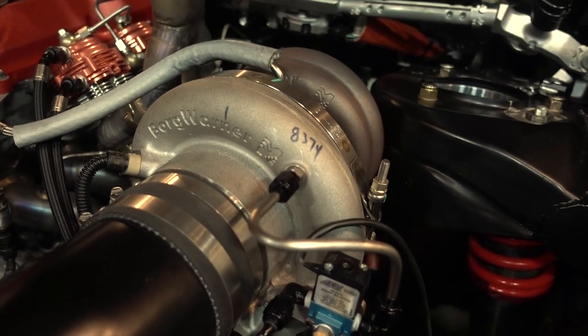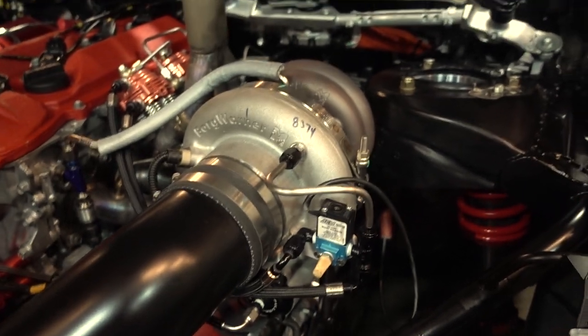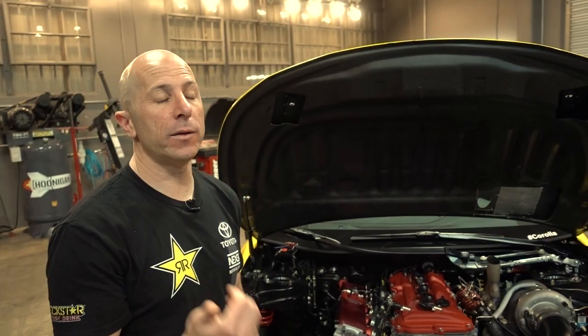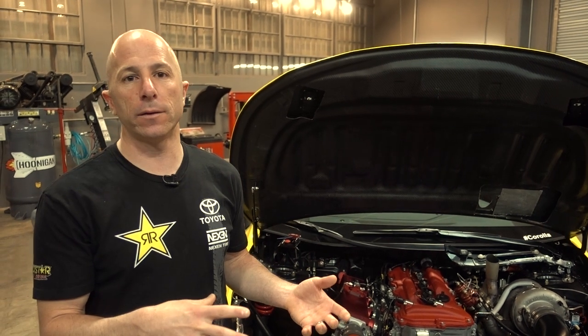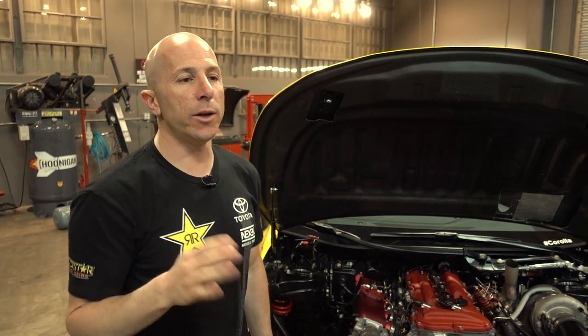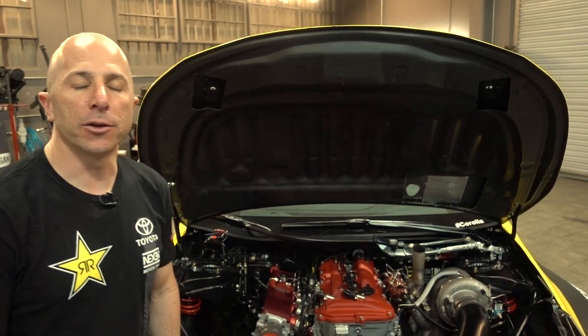What size turbo are you running? It's a BorgWarner EFR 8374. We run these on smaller tracks like Long Beach. But on bigger tracks like the big ovals, we run the 9174, which is their bigger version — a little more lag, but we can make another hundred horsepower. We try to adapt to what the driver wants. Osbo will say on this track he just wants maximum response and doesn't need a thousand horsepower — so we'll have a combination that gives him more response. On a big track where you're on a bank for 10 seconds, you don't need bunch of response, you need a thousand horsepower to keep the wheels spinning at a hundred miles an hour. So depending on the application, we'll change it.